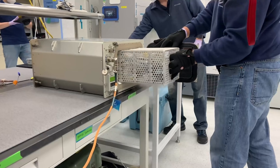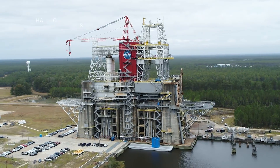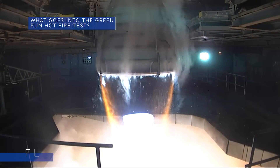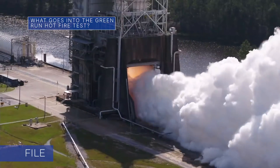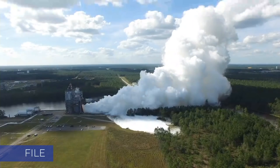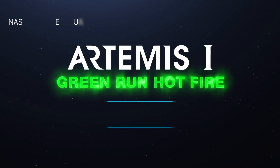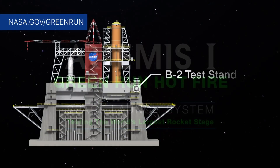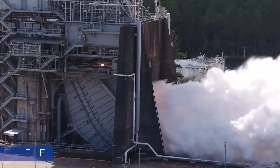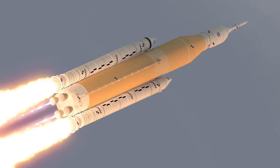The Green Run test series with our Space Launch System, or SLS, rocket's core stage ends with the hot fire test currently targeted for January 16. While the highlight of the test is the full blast firing of all four of the rocket's engines, an online video available at nasa.gov/greenrun explains just how much more really goes into the test. The test series is a comprehensive assessment of the rocket's core stage prior to SLS launching Artemis missions to the moon.